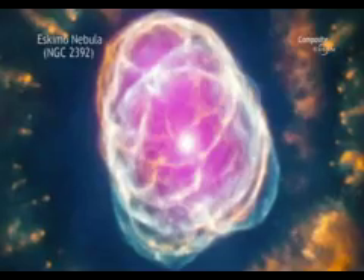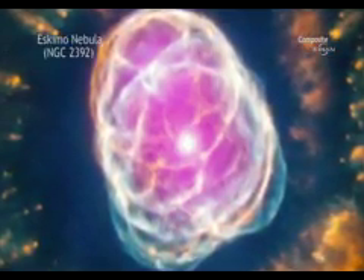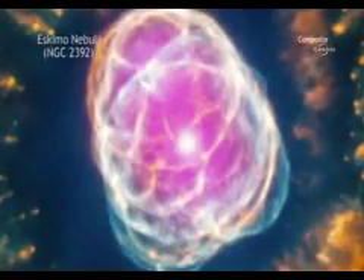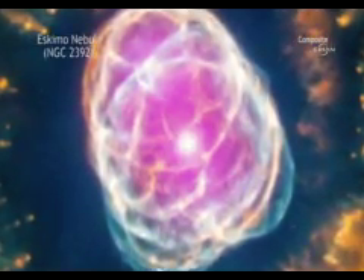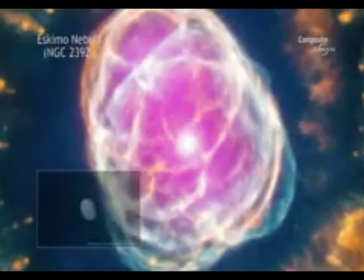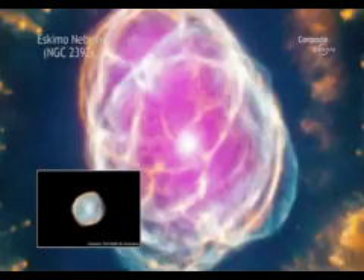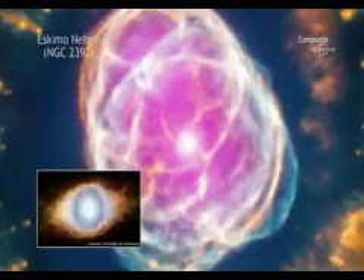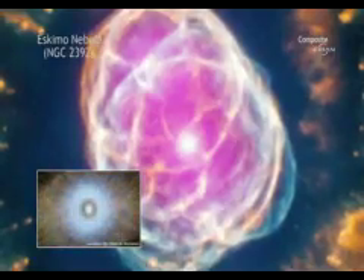Instead, planetary nebulas form when a Sun-like star uses up all of the hydrogen in its core, which our Sun will in about 5 billion years. When this happens, the star begins to cool and expand, increasing its radius by tens to hundreds of times its original size. Eventually, the outer layers of the star are swept away by a slow and thick wind, leaving behind a hot core.